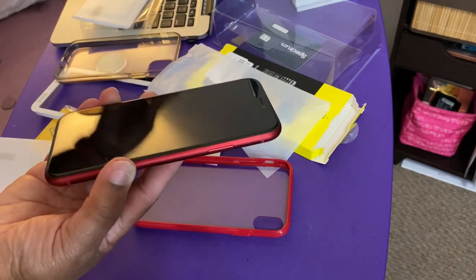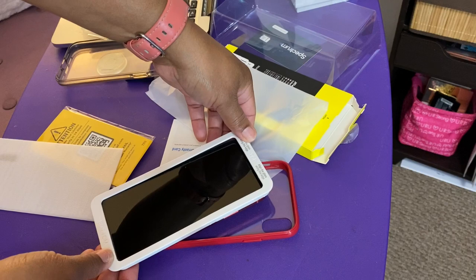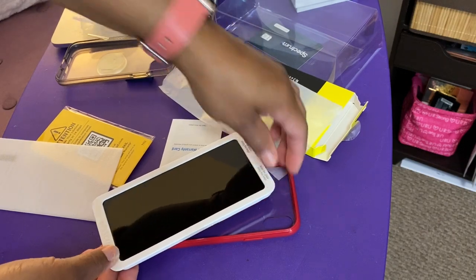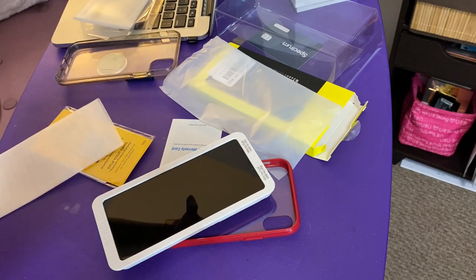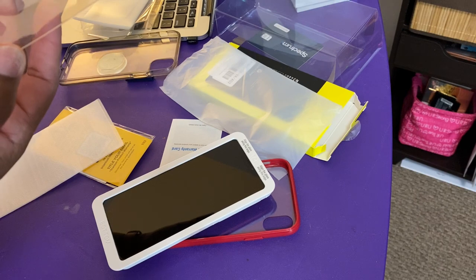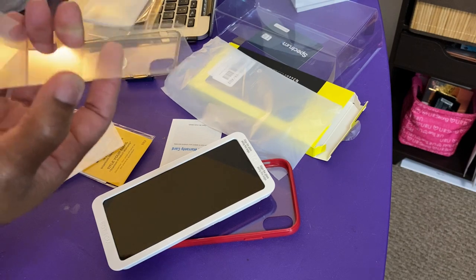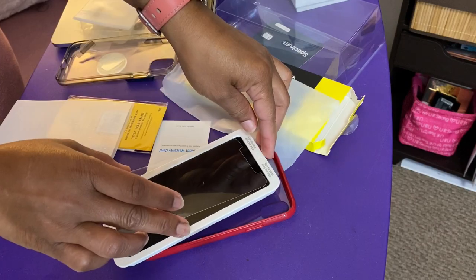By the way, I'm actually recording from my iPhone. I'll put this on here to help frame the phone. Take that out of there, remove this from here, just put this on here.